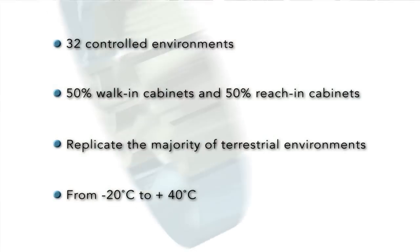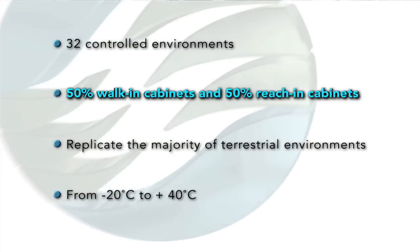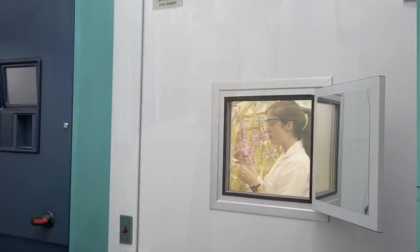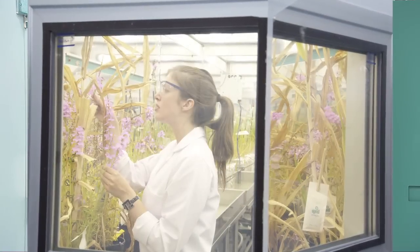We've got about 50% walk-in and about 50% reach-in units. In total about four different unit types: the BDR-16, the MTPS-120, and two models of the BDW — the 40 and the 160. The BDW-160 has a floor area of about 15 square metres to allow us large experimental designs.